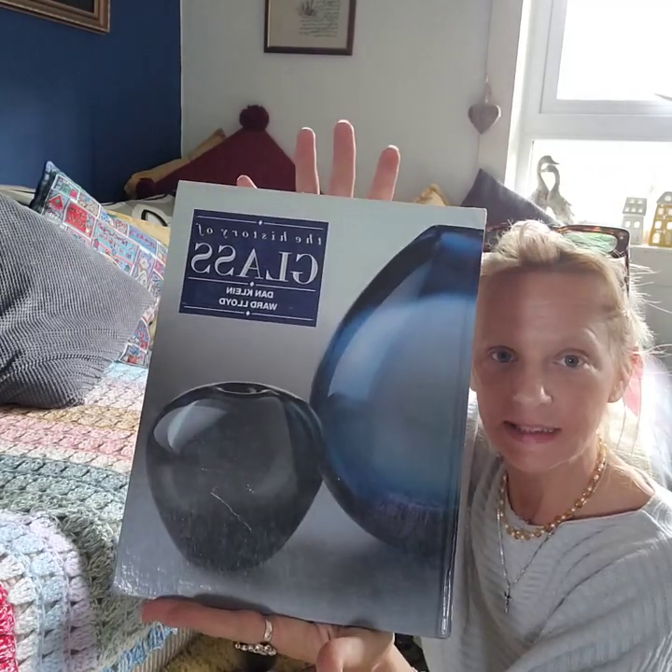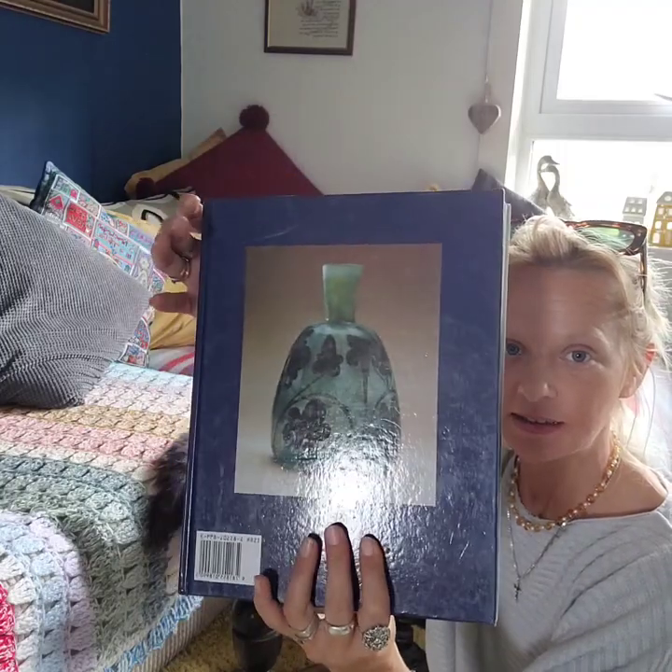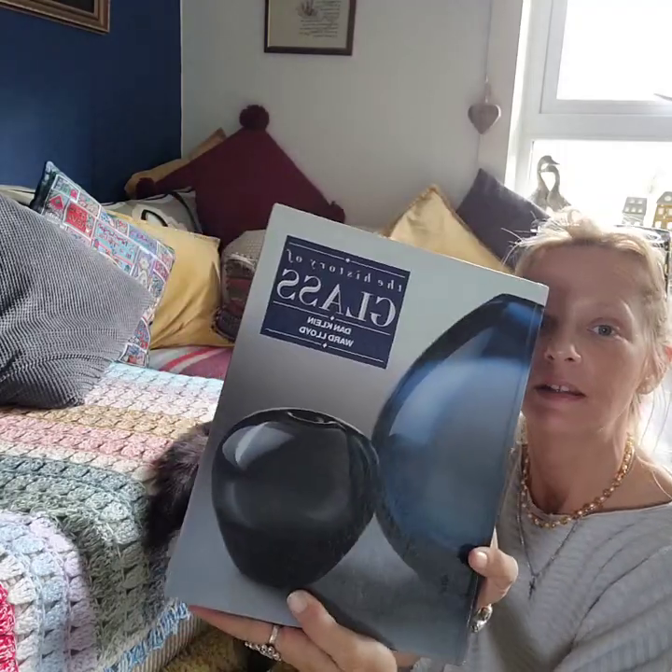So this is what I bought for myself — it's just a glass reference book. The history of glass.